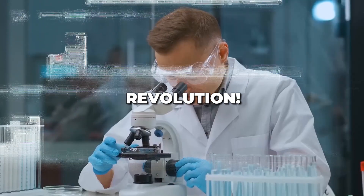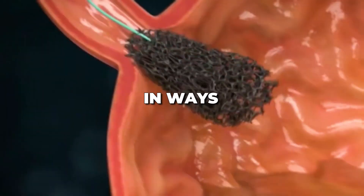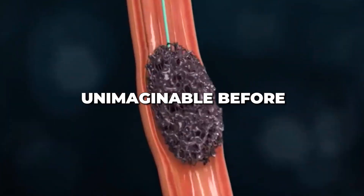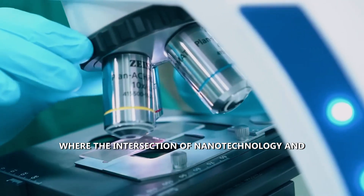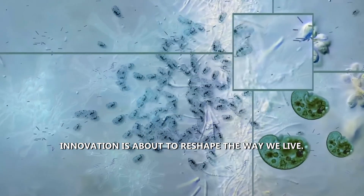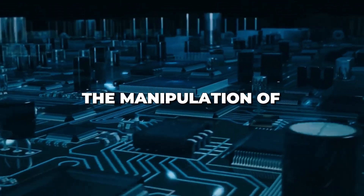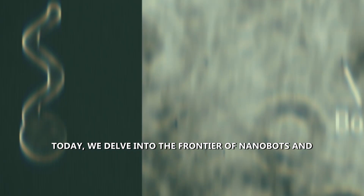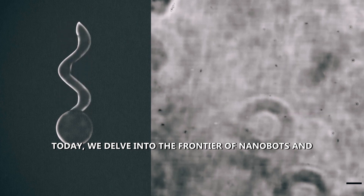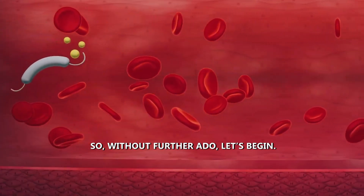Get ready for a microscopic revolution. The nanobots are coming, poised to reshape our future in ways unimaginable before. Welcome to a fascinating journey into the future, where the intersection of nanotechnology and innovation is about to reshape the way we live. So without further ado, let's begin.